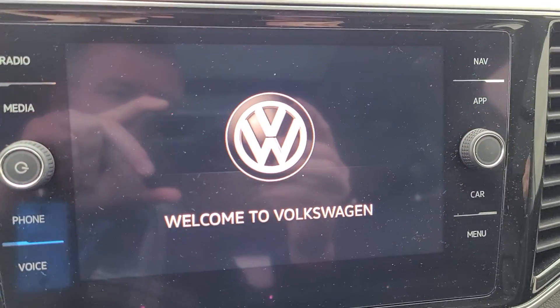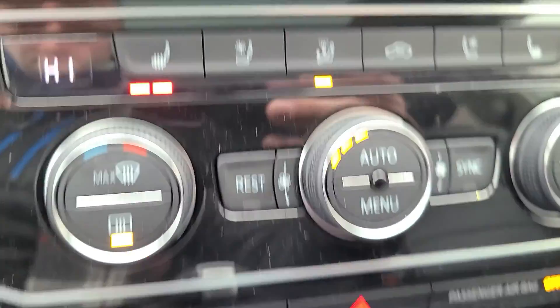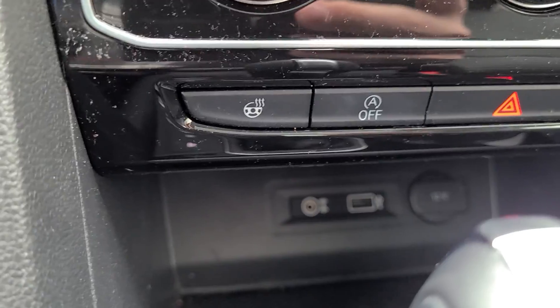Comes with the navigation, the app connect. You've got the heated seats, vented seats, heated steering wheel. Let me know what you think. Thanks Paul.